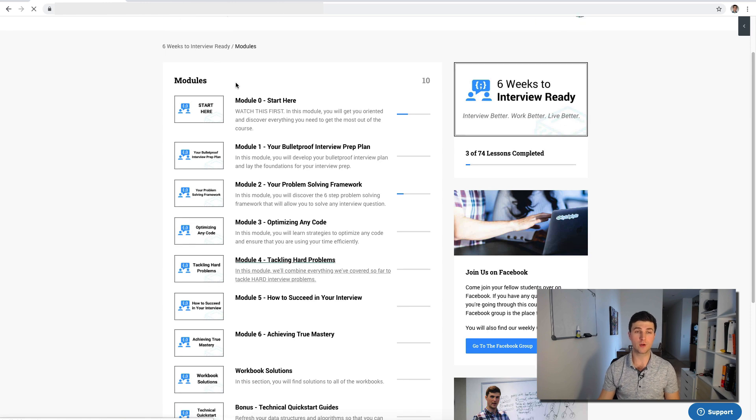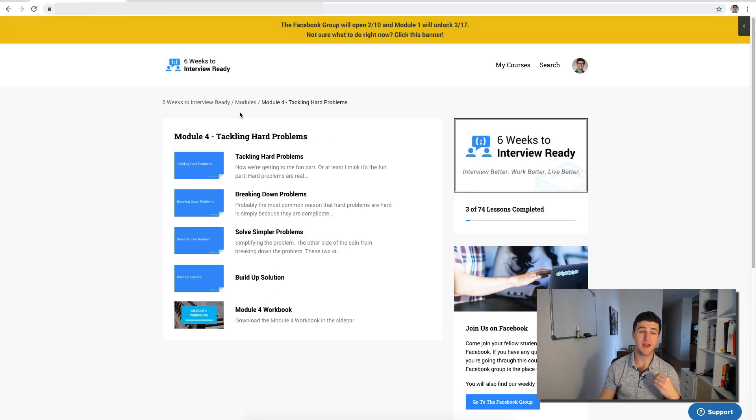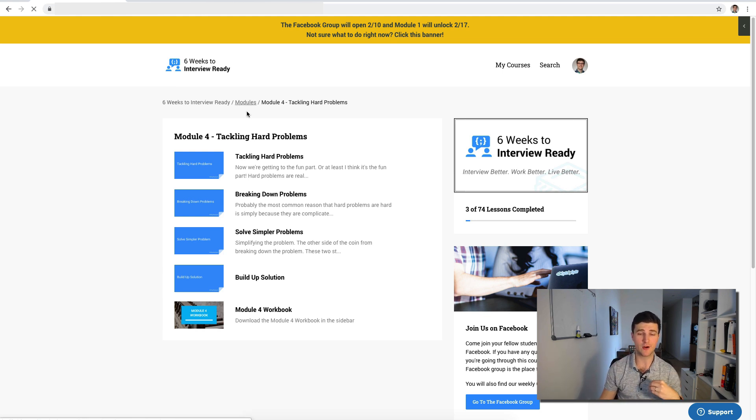In module four we're going to talk about hard problems. I'll give you strategies and break down the specific things that make hard problems hard. Because if you understand why they're hard, then we can tackle those specific things — and that's what I'm going to show you in this module.